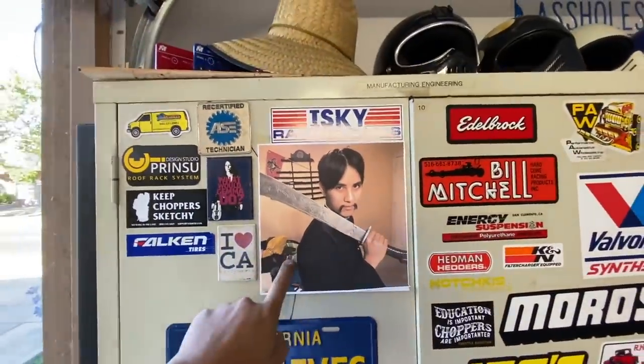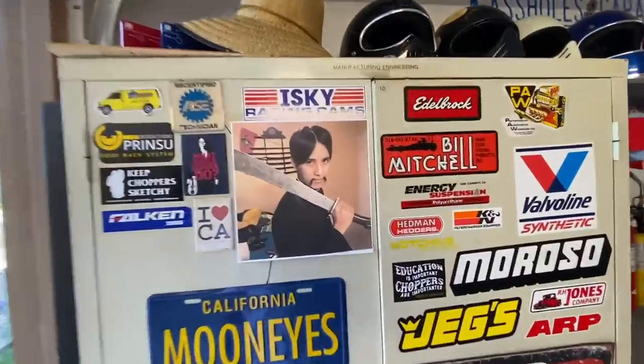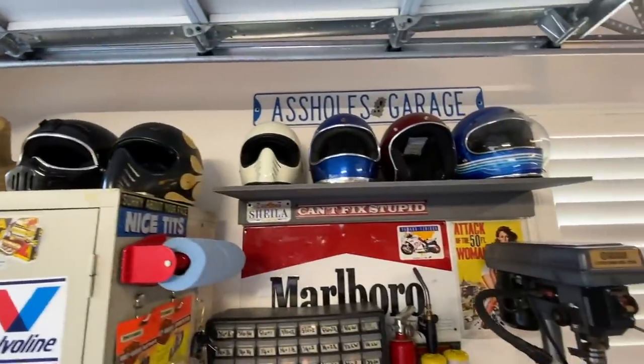If you don't know who this guy is then you're missing out. This guy will protect your garage from evil spirits and bad luck. So if you need a copy of him let me know, I'll send you the file and you can print it and keep your garage safe.